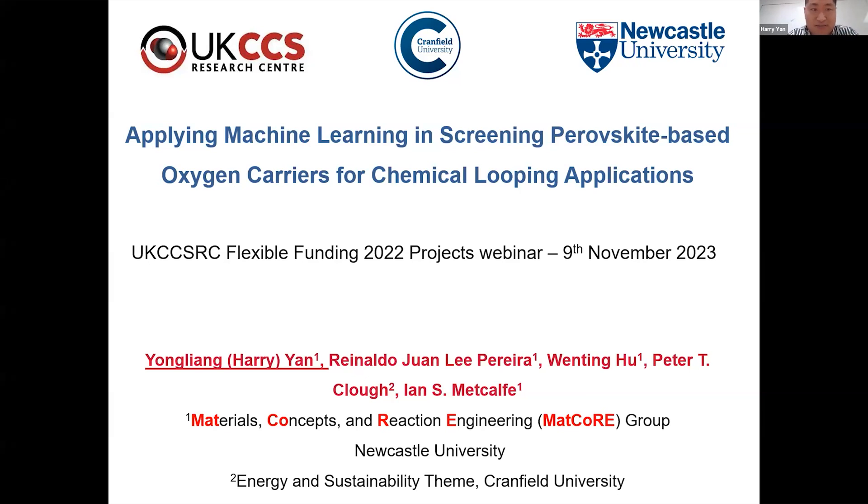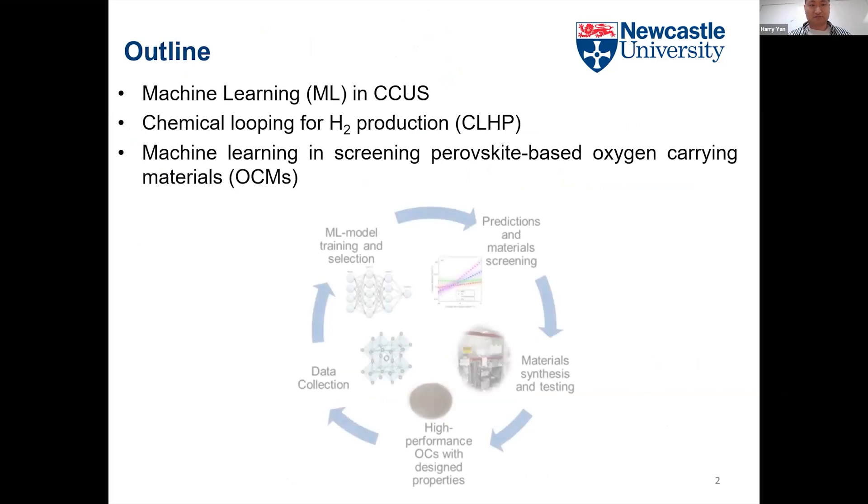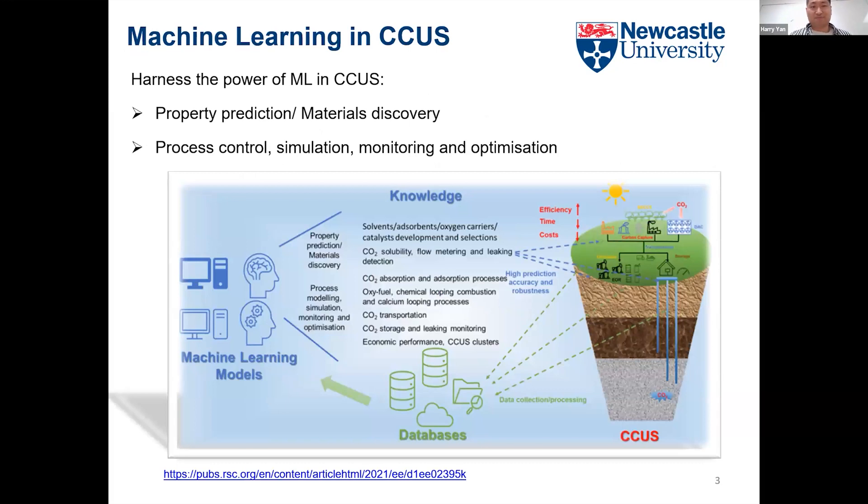Today I will give an update on our Flexible Fund project: applying machine learning to screen perovskite-based oxygen carriers for different chemical looping applications. I will give a brief overview of machine learning in CCUS, introduce a novel concept of chemical looping for hydrogen production, and talk about how machine learning can accelerate oxygen carrier development for this novel technology. The workflow we developed includes data collection, training the model, prediction, and guidance for future materials design.